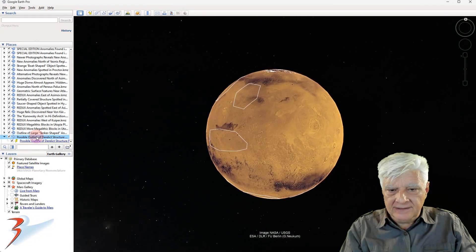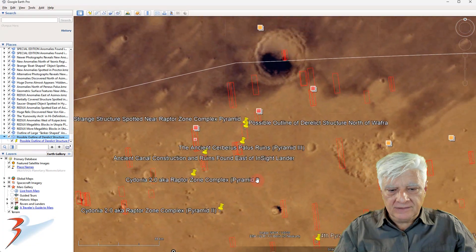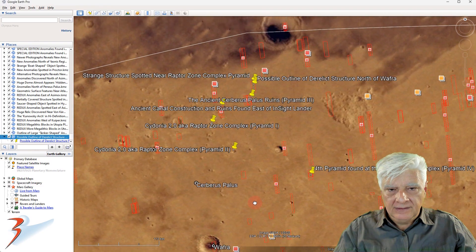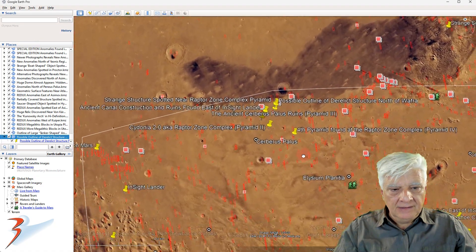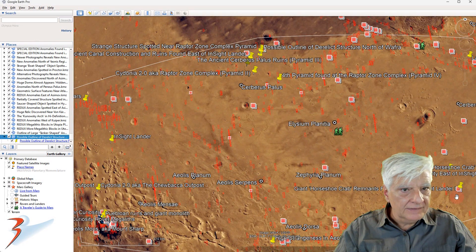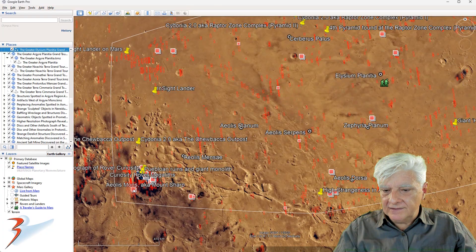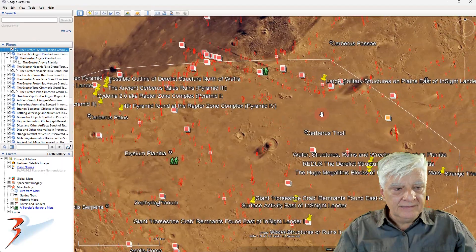To give you some context: we have Wafra down here to the south, this region is called Cerberus Palus, and the greater area around this is called Elysium Planitia. We also have the Curiosity rover close to Mount Sharp, and then the InSight lander up here to the top right in this area.